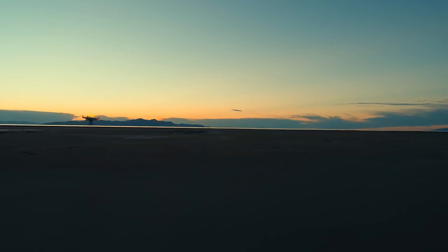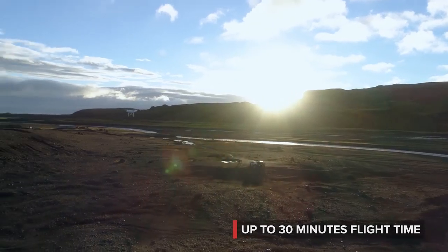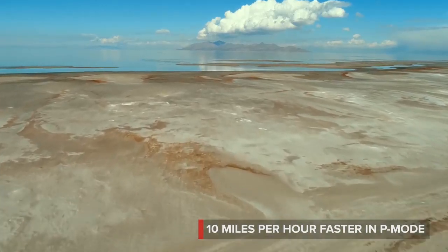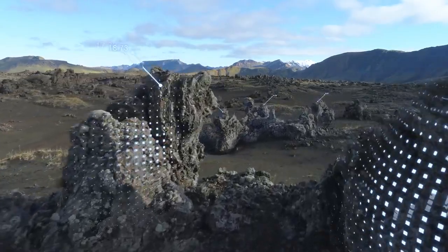Every minute in the air counts. The new high-capacity battery flight time has been increased to 30 minutes. When it comes to speed, the Phantom 4 Pro is 10 miles per hour faster with full support of its obstacle sensing systems.